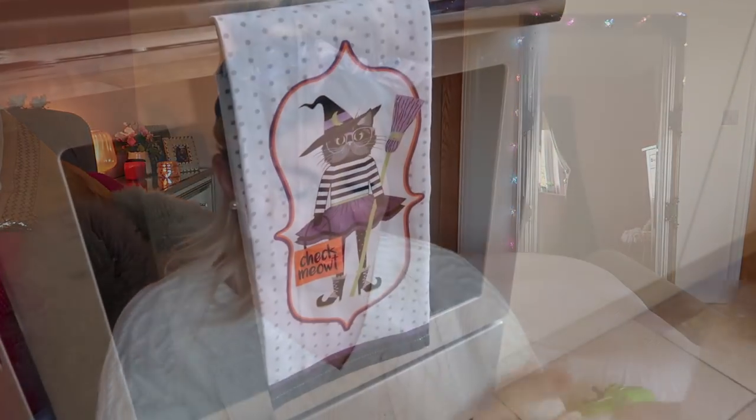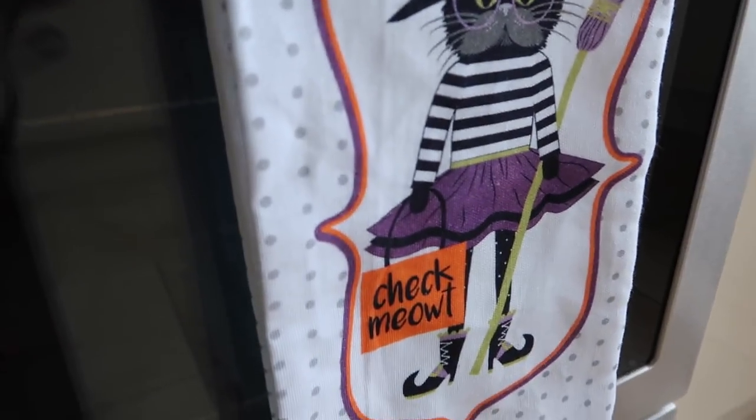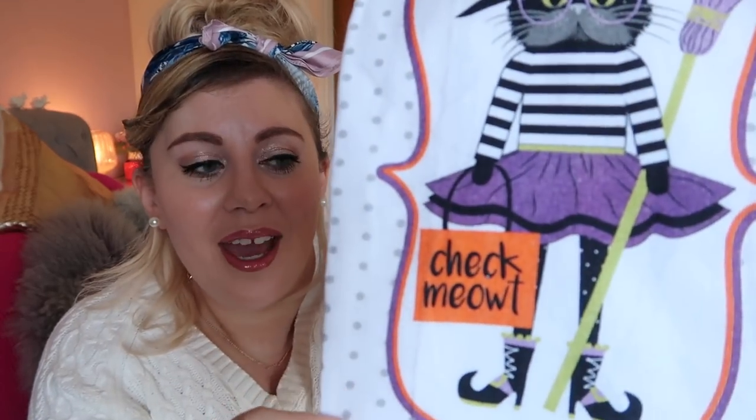I thought I had covered all the Halloweeny bits, but I also bought some Halloween tea towels. It's cats — I'm a crazy cat lady — so this is a cat dressed as a witch with a bag, and it says 'check me out.' How cute is that?